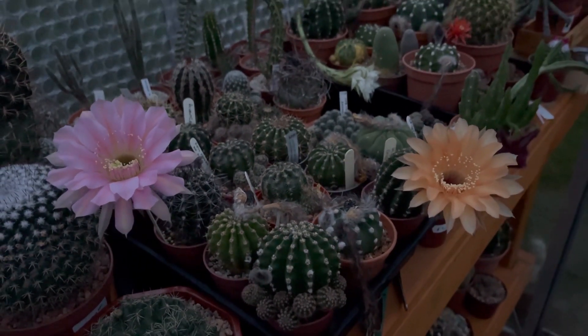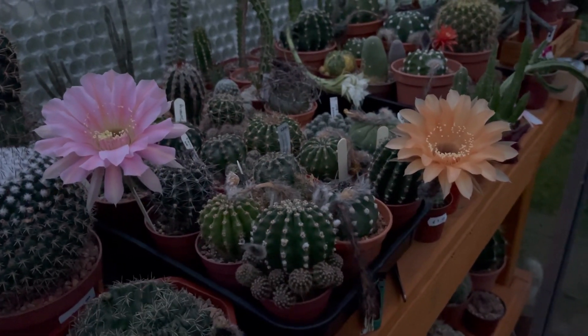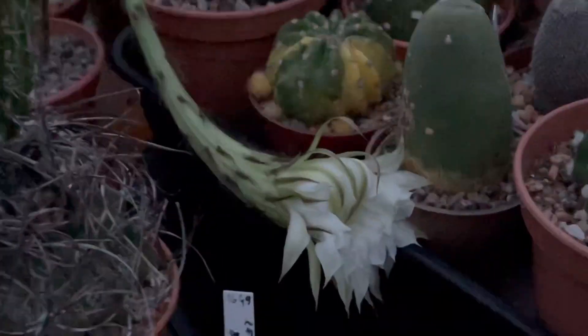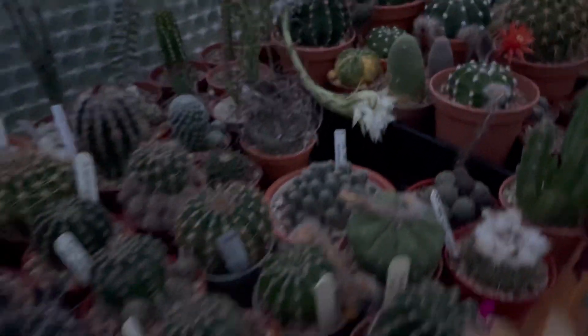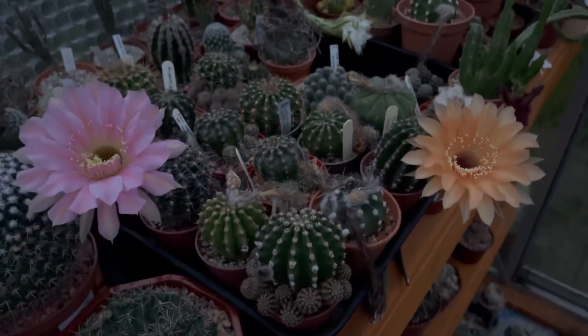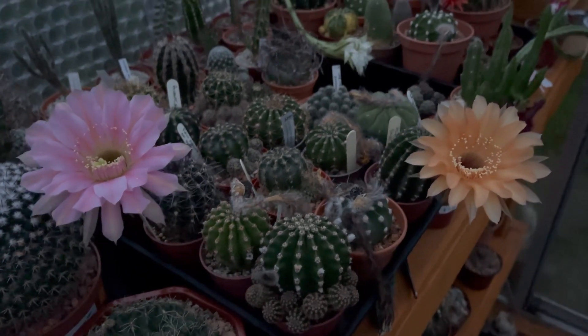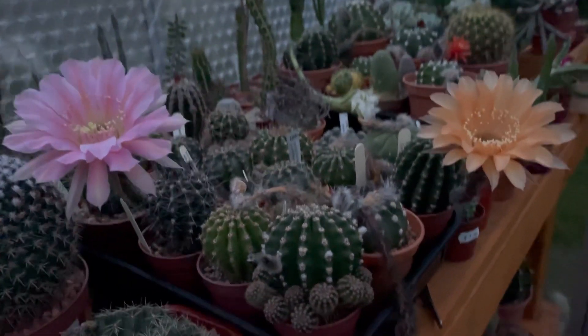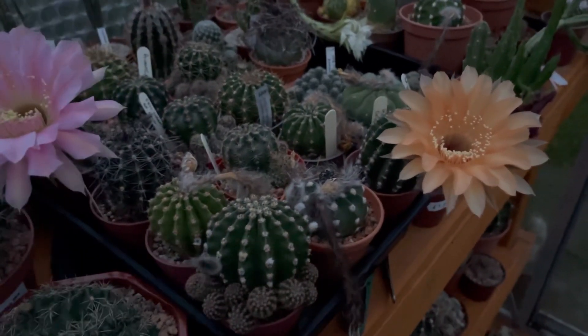It's September 13th and I've got two Echinopsis flowers! So September 11th we got this one, the 12th we had that white one — it's dead now — and then on the 13th we've got these two beautiful pink and orange Echinopsis: Hilda Voice and Pink Nymph. So pretty! Smells lovely, especially the Hilda Voice.